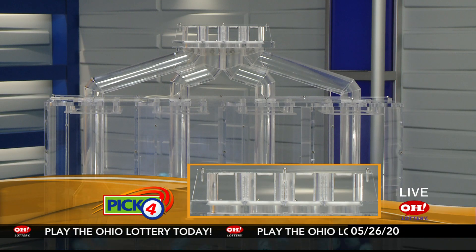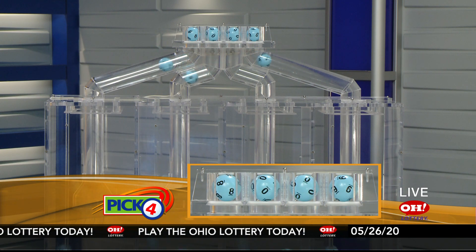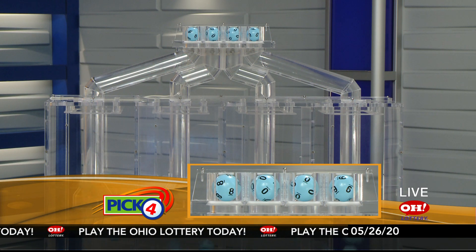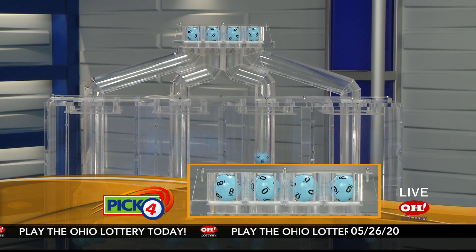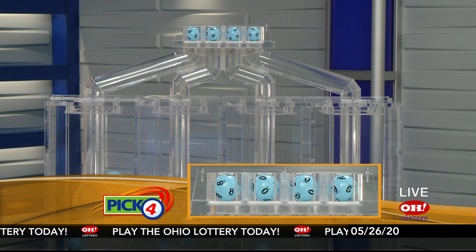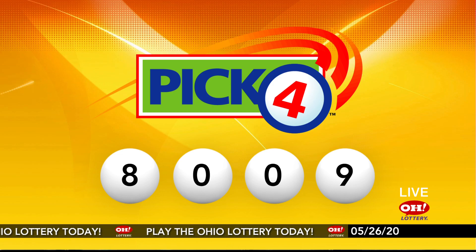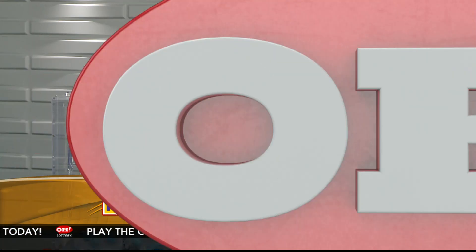Now the winning Pick 4 numbers: first up is an eight, next a zero, another zero, and finally a nine. So today's midday Pick 4 numbers are eight, zero, zero, nine.